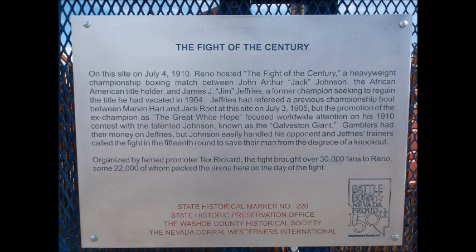The promotion of the ex-champion as the Great White Hope focused worldwide attention on his 1910 contest with the talented Johnson, known as the Galveston Giant. Gamblers had their money on Jeffries.